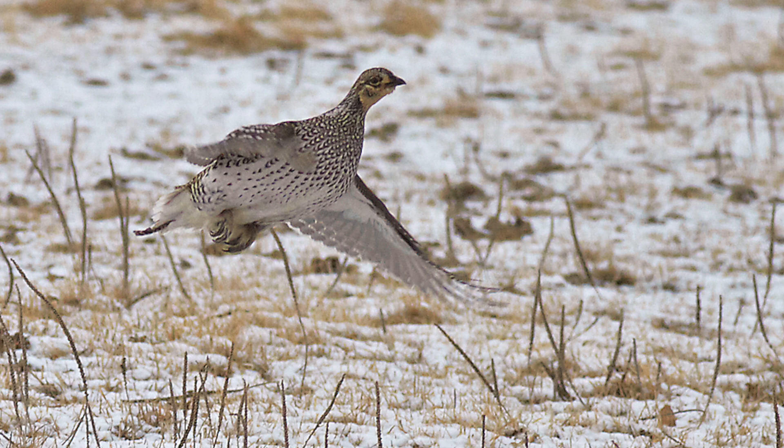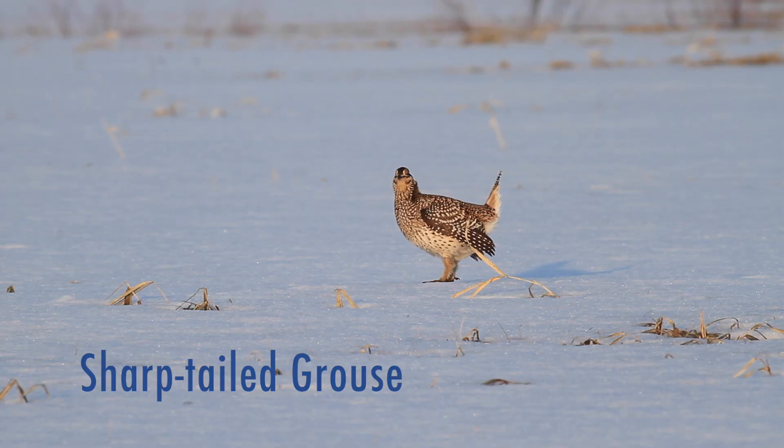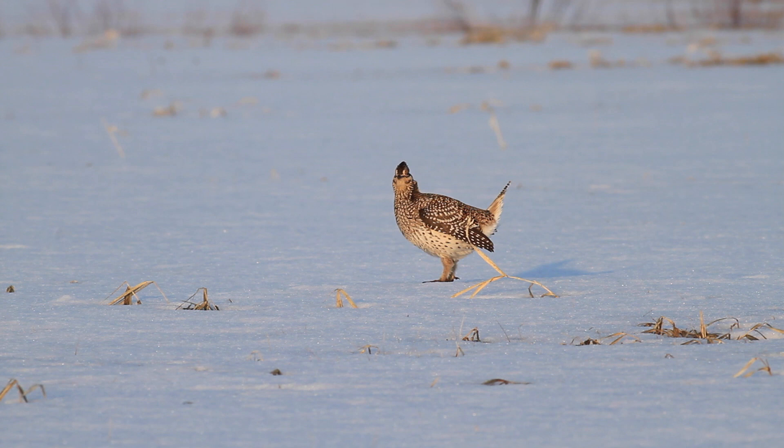Welcome to the world-famous Saksim Bog. My name is Clinton Neenhouse. I am the head naturalist for the Friends of Saksim Bog. And the first bird that we're going to profile is sharp-tailed grouse, in particular their lecking behaviors.